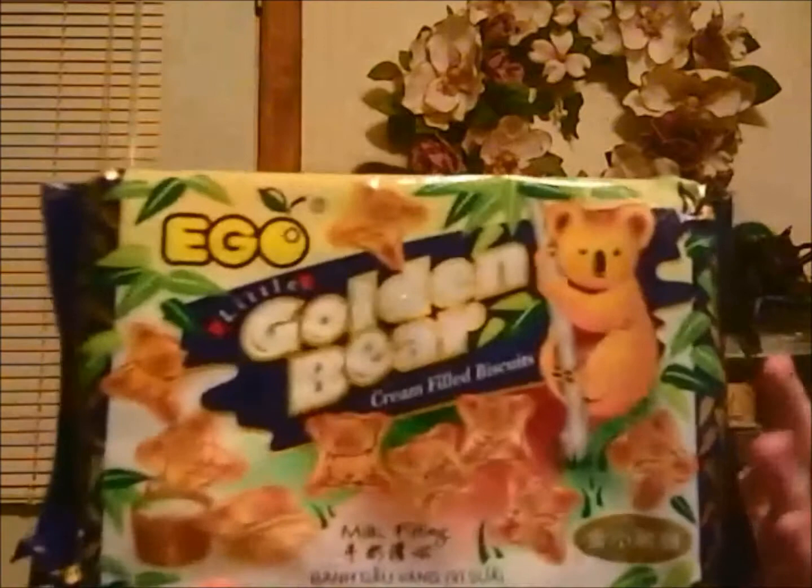I got another pack of my Shelly Sunbae rice crackers, which are my favorite — the one with the pink and purple. They're shaped like flowers. My favorite. I actually never had the other kind when I think about it. Then I also got this little golden bear cream-filled biscuit, and I also have it in the milk filling.